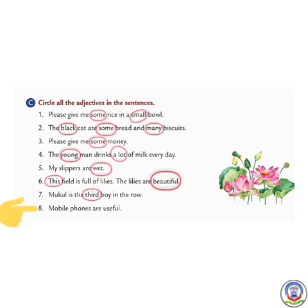Number 8: Mobile phones are useful. 'Useful' is an adjective. But students, 'mobile' is also an adjective because it describes 'phones'. So we will circle both 'mobile' and 'useful'.